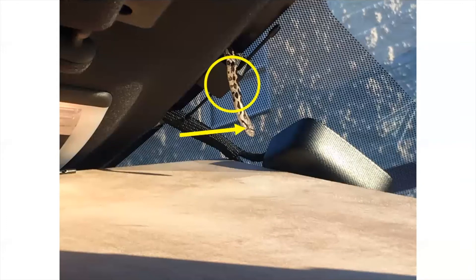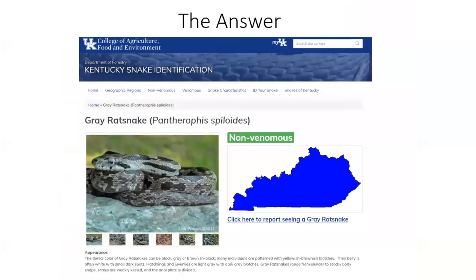From there, we can plug that information into the 'ID Your Snake' section of the website, or use a field manual, and determine that our answer here is a gray rat snake.